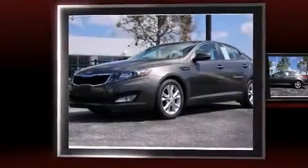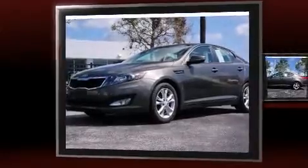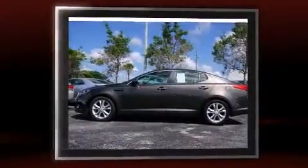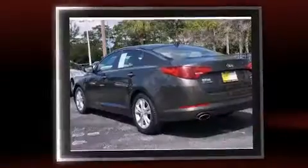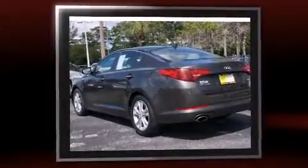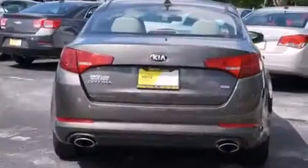Discerning drivers will appreciate the 2013 Kia Optima. This four-door, five-passenger sedan just recently passed the 50,000-mile mark. It features an automatic transmission, front-wheel drive, and a 2.4-liter four-cylinder engine.